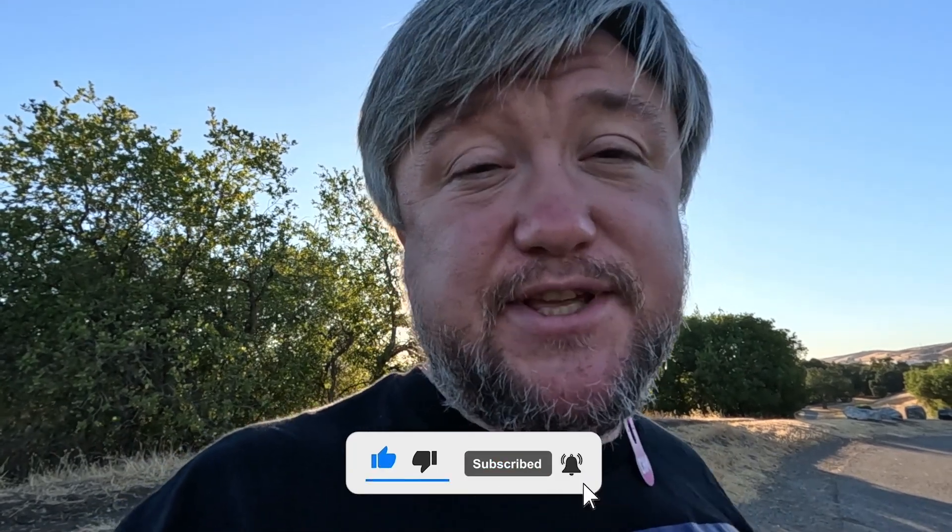Thank you, IoT Forge. Definitely subscribe, like us, and hit the bell. Stay tuned — we are doing this for you. Bye!